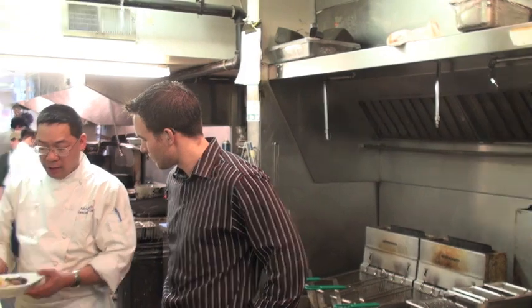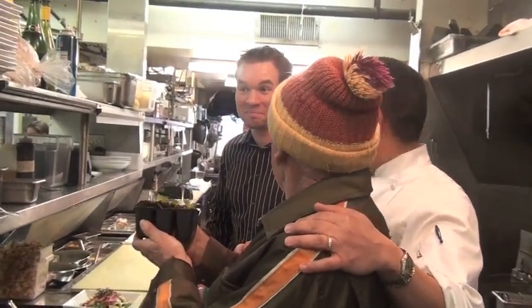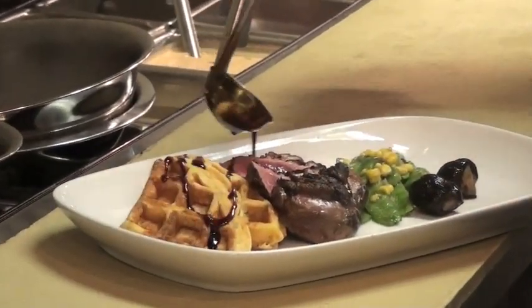After a quick demonstration of the duck and waffles and an unscheduled visit by the basil farmer they affectionately titled the basil meister, it was time to give the great looking culinary trifecta a taste. Well, in that case, there's probably one thing left to do — let's start eating.